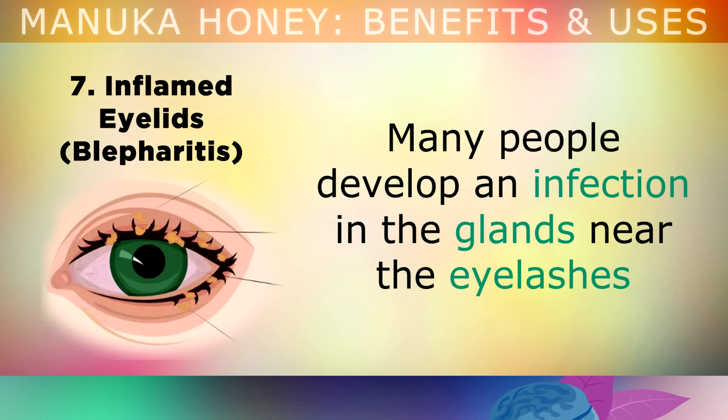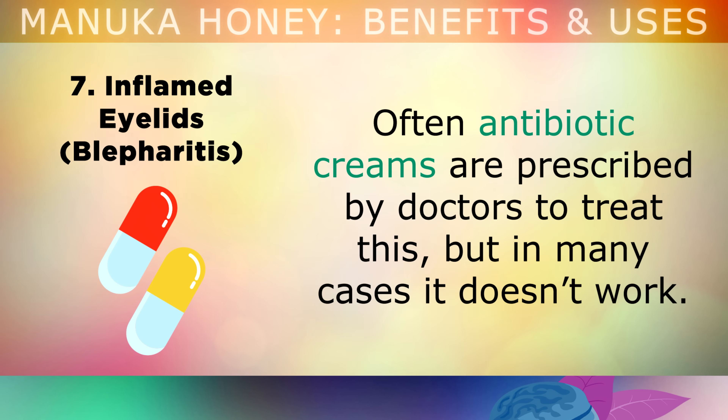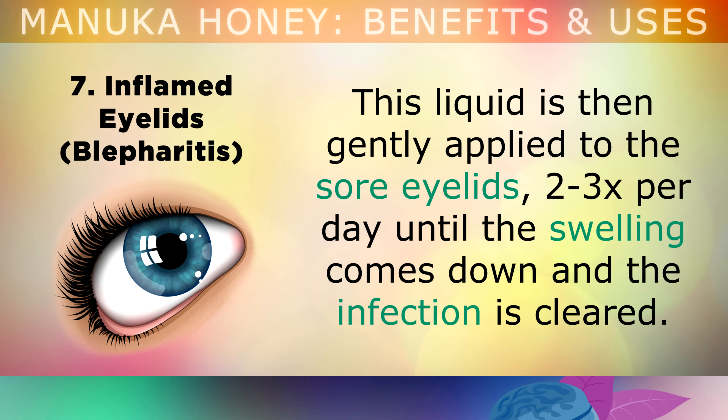Benefit number 7 is fighting inflamed eyelids, or blepharitis. Many people develop this infection in the glands near their eyelashes, which causes their outer eyelids to become reddened, irritated, crusty, and itchy. Often antibiotic creams are prescribed by doctors to treat this, but in many cases they simply don't work. A little Manuka can be mixed into 1 cup of boiling water and then allowed to cool down completely. This cooled liquid is then gently applied to the sore eyelids 2 or 3 times per day until the swelling comes down and the infection is cleared.